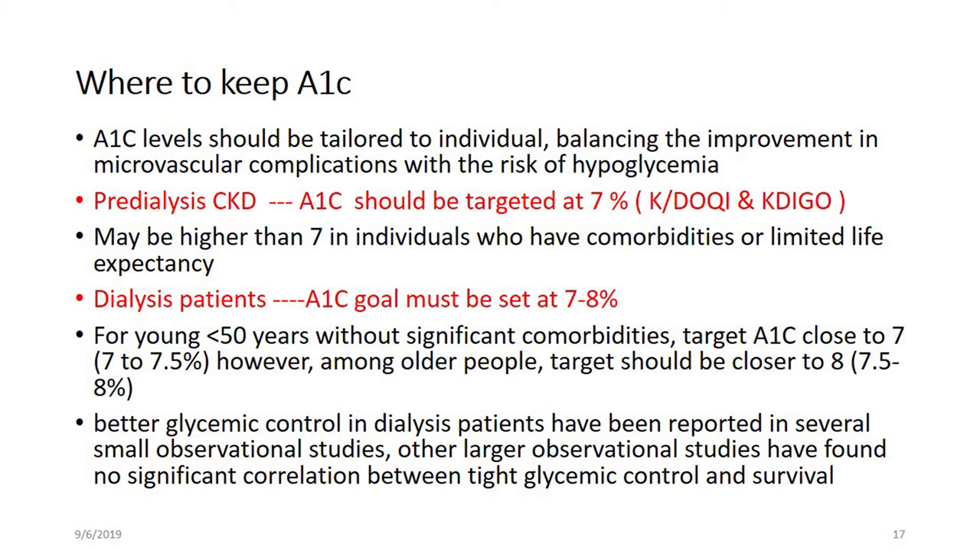In dialysis patients, if the patient is young — less than 50 years — with significant comorbidities, the target A1C should be close to 7, around 7 to 7.5. But in older dialysis patients, the target should also be closer to 7.